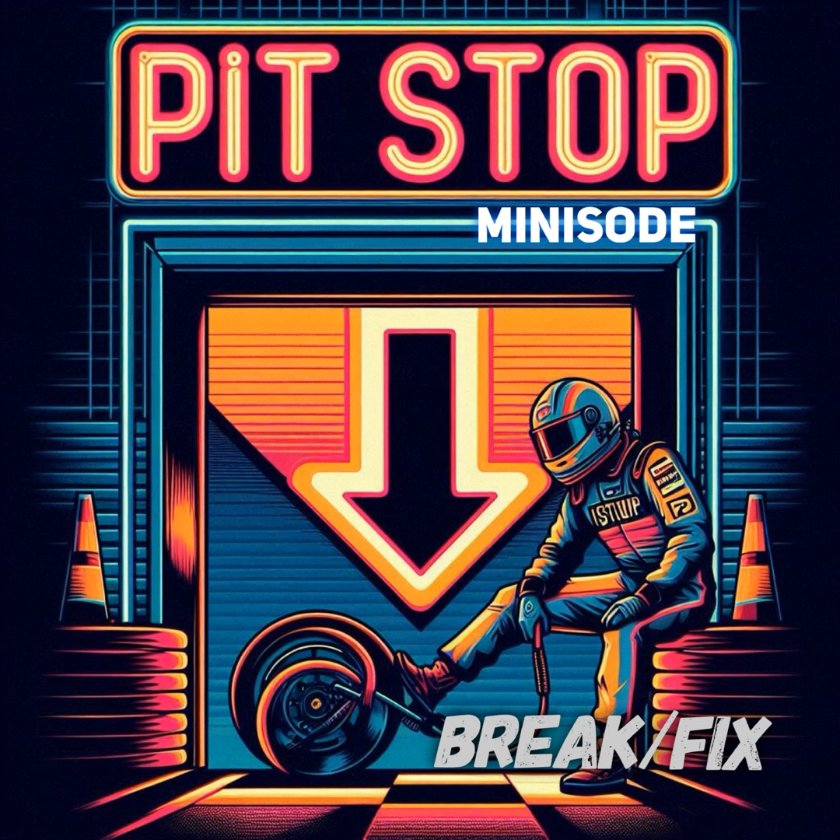We always have a blast chatting with our guests about all sorts of different topics, but sometimes we go off the rails and dig deeper into their automotive and motorsports pasts. As a bonus, let's go behind the scenes with this pit stop mini-sode for some extra content that didn't quite fit in the main episode. Sit back, enjoy, and remember to like, subscribe, and support BrakeFix on Patreon.